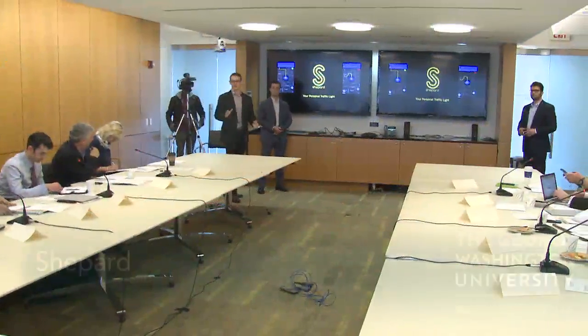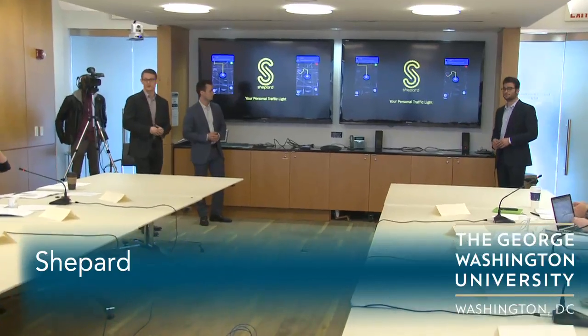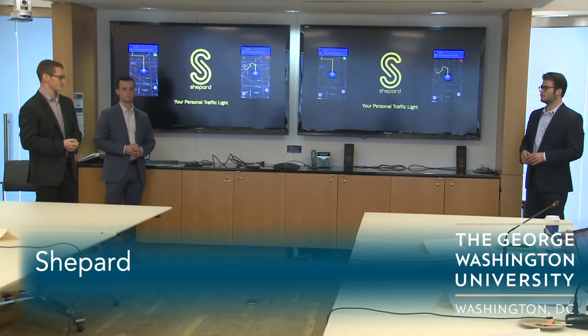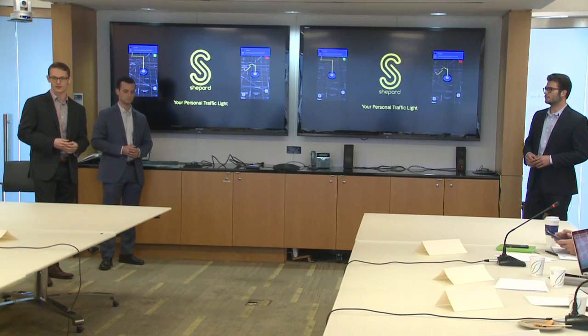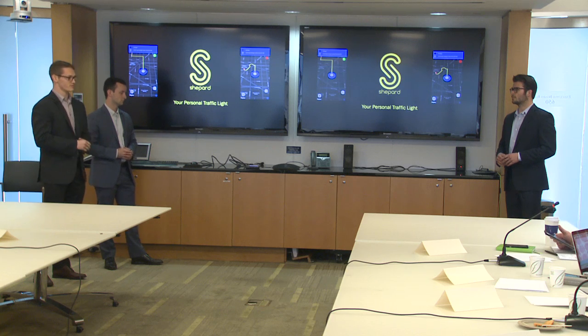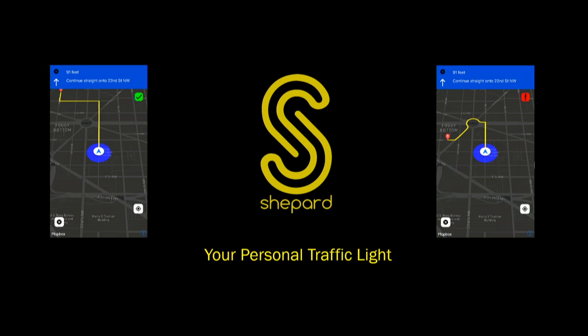Hello everyone. I'm Duncan Demichort, I'm Eli Andrew, and I'm Sam Cowan. We are three senior electrical engineering students at GW, with a combined total of over nine-plus years of software and iOS development experience. And we are Shepard. Shepard is a traffic management company that provides private venues with personalized driving instructions to their customers.